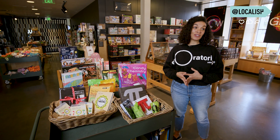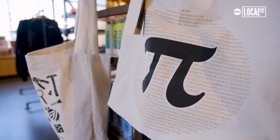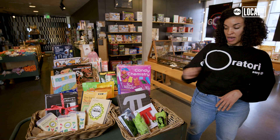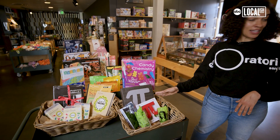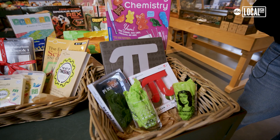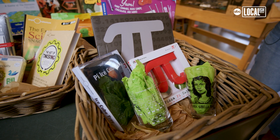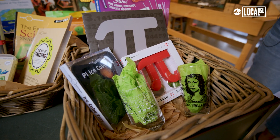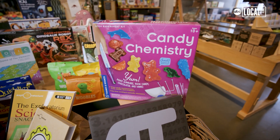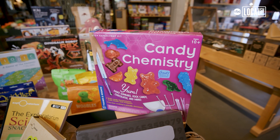Pi Day was started here at the Exploratorium in 1988. Worldwide, everyone celebrates Pi Day on March 14th. Just in line with that, we have pie ice cube trays, a pizza cutter, and we also have really fun glassware that has female scientists on it. Along with the idea of food science, we also have these candy chemistry kits. Maybe you are into eating like I am, so you can learn how to make your own chocolates and gummy bears.